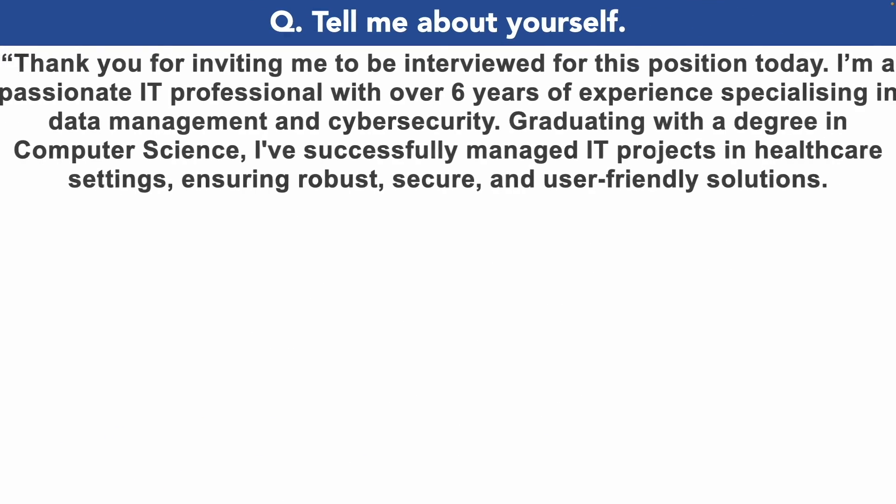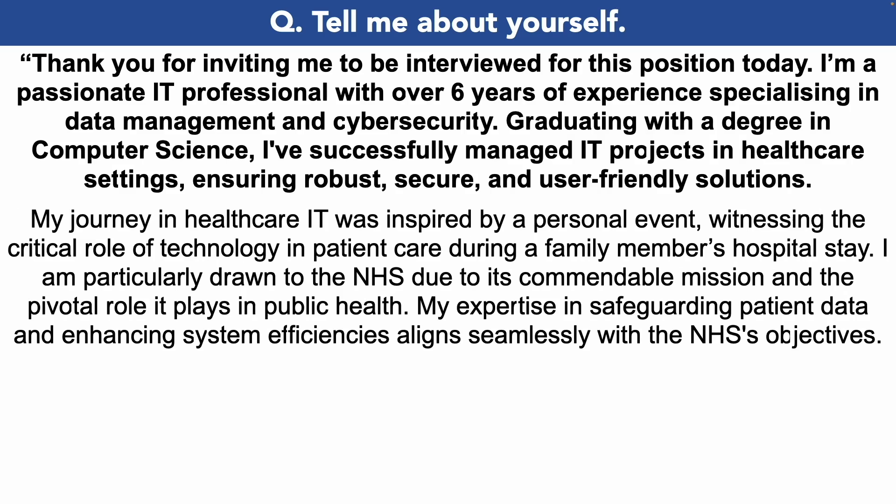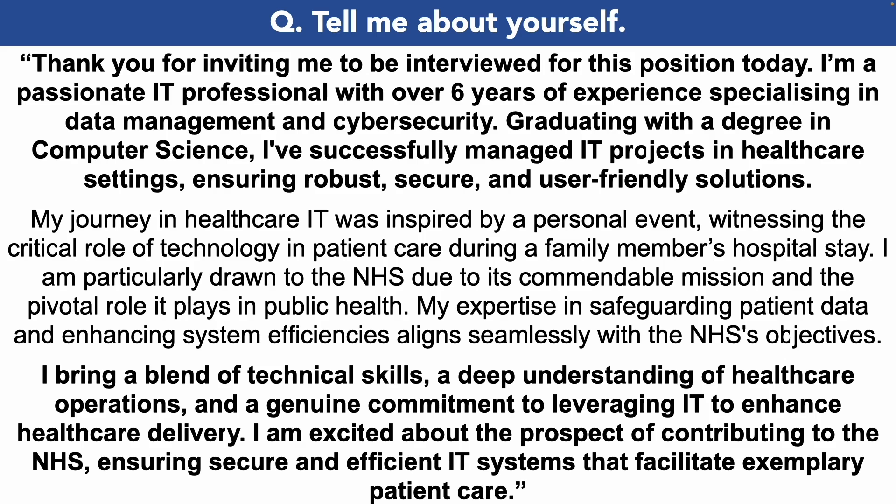Tell me about yourself. Thank you for inviting me to be interviewed for this position today. I'm a passionate IT professional with over six years of experience specializing in data management and cybersecurity. Graduating with a degree in computer science, I've successfully managed IT projects in healthcare settings ensuring robust, secure and user-friendly solutions. My journey in healthcare IT was inspired by a personal event — witnessing the critical role of technology in patient care during a family member's hospital stay. I am particularly drawn to the NHS due to its commendable mission and the pivotal role it plays in public health. My expertise in safeguarding patient data and enhancing system efficiencies align seamlessly with the NHS's objectives. I bring a blend of technical skills, a deep understanding of healthcare operations and a genuine commitment to leveraging IT to enhance healthcare delivery. I am excited about the prospect of contributing to the NHS, ensuring secure and efficient IT systems that facilitate exemplary patient care.